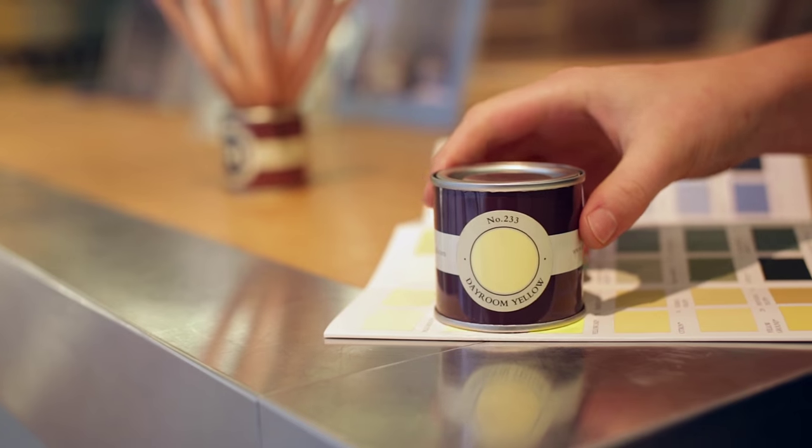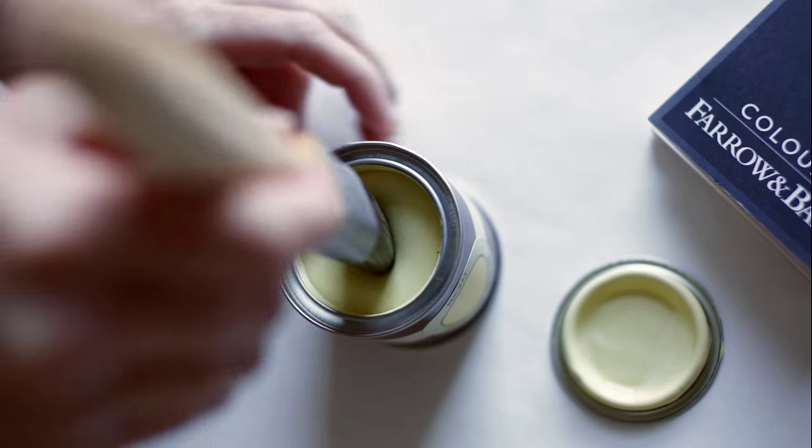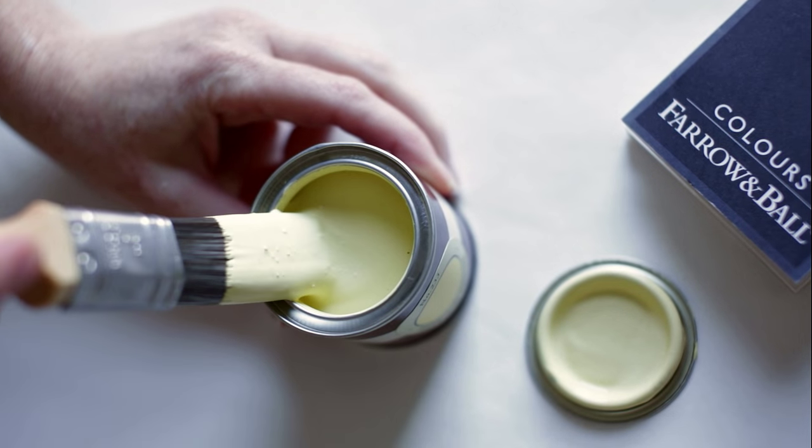The same colour can often look quite different depending on the light, so it is always useful to test some at home first.